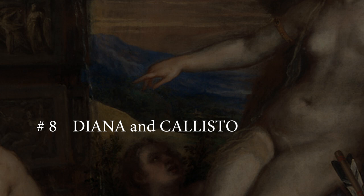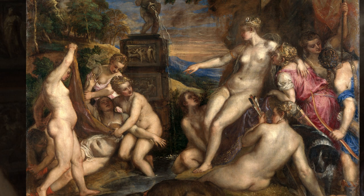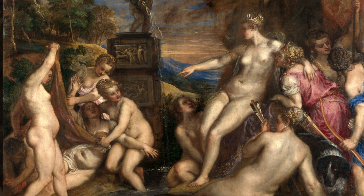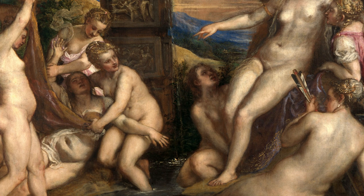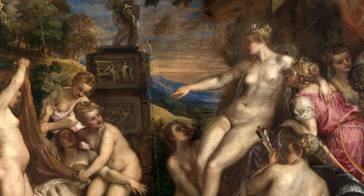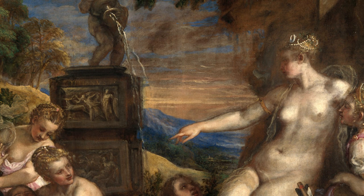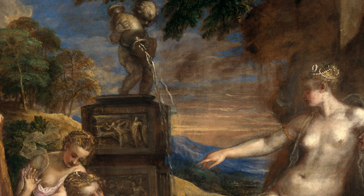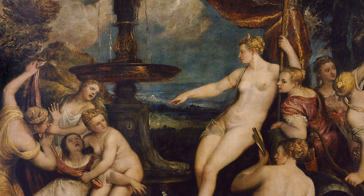Number 8: Diana and Callisto. Diana and Callisto was a painting completed by Titian between 1556 and 1559. It portrays the moment in which the goddess Diana discovers that her maid Callisto has become pregnant by Jupiter. It was acquired by the National Gallery and the Scottish National Gallery for £45 million in March 2012. Along with its companion painting Diana and Actaeon, it is displayed on an alternating basis between London and Edinburgh. There is a later version by Titian and his workshop in the Kunsthistorisches Museum in Vienna.